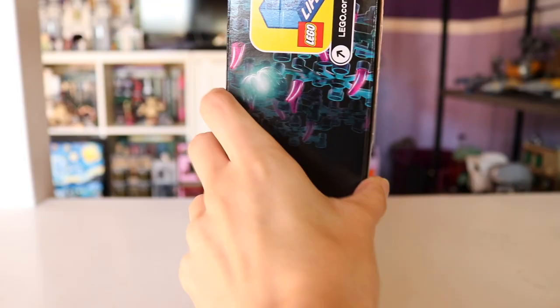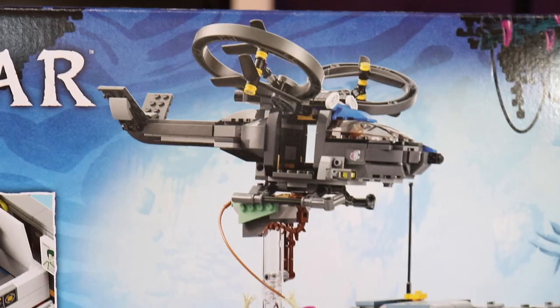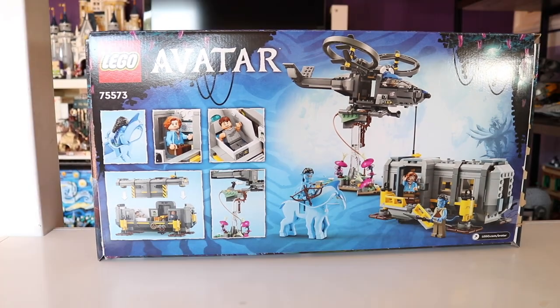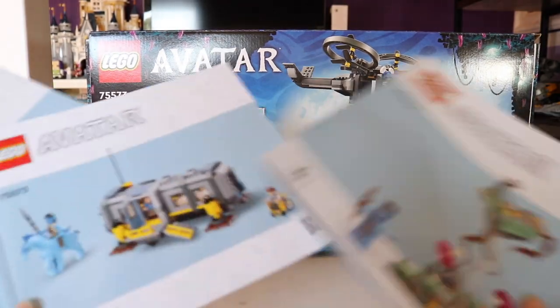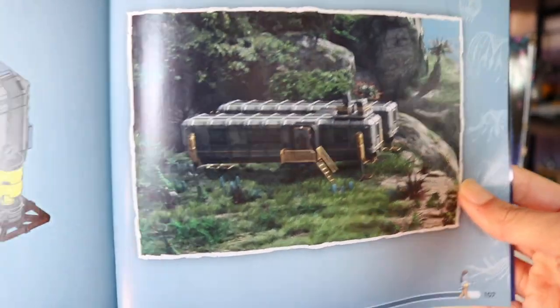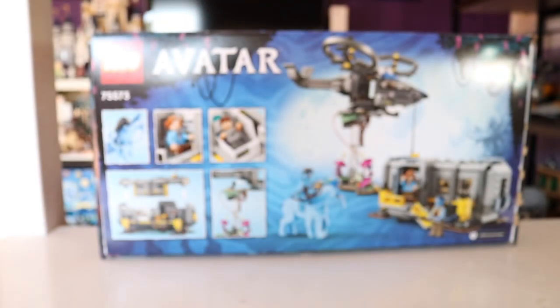Of course, we also have the Site 26 container and mobile link, as well as the SA2 Samson helicopter. The back of the box art just shows you some extra features of the set. I did want to also note that this set, like all the other Avatar sets, does come with three instruction manuals. They each come with some really cool visuals of scenes from the movie that show you what it is exactly you're building. I absolutely loved that about these Avatar sets. So this is definitely a really good set and I am excited to share it with you guys. So without further ado, we are going to jump straight into this review and take a look at these really amazing minifigures.